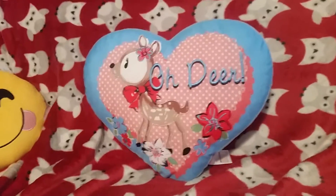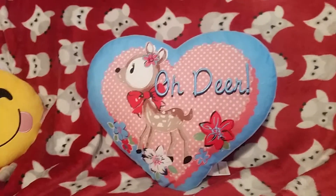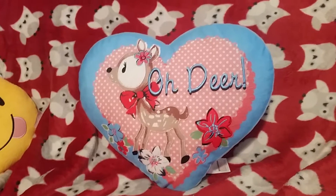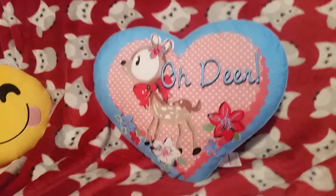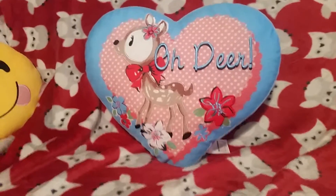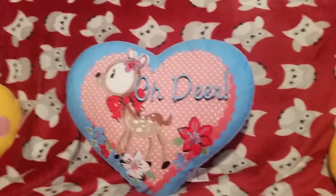Nerdy Wings here with my anime haul for August. It's a bit late because they've only just come through. It's not a very big one — it's only like three figures — but I thought I'd show it off. So I'll start with the first thing I got.